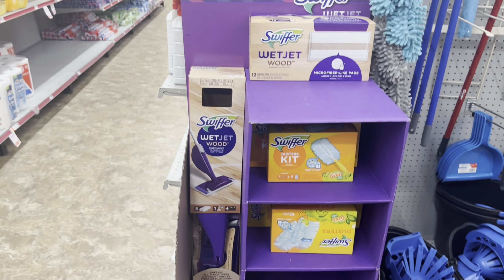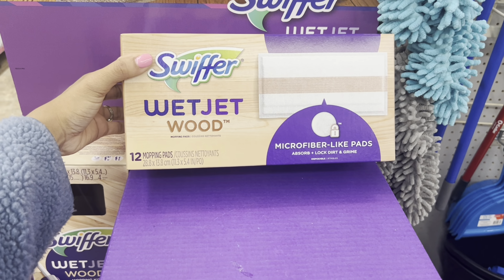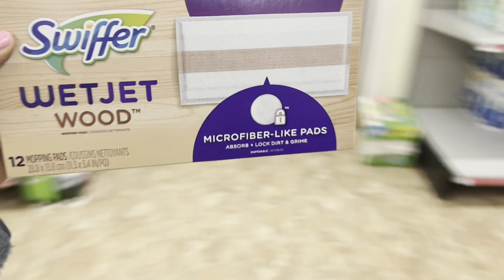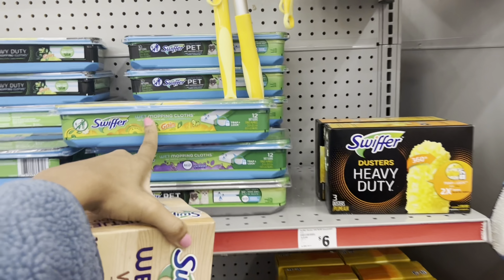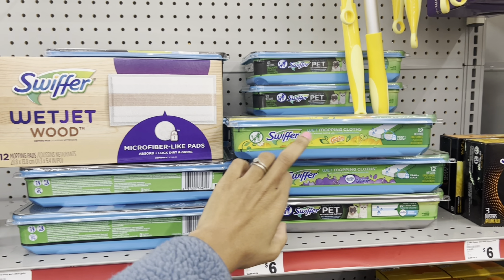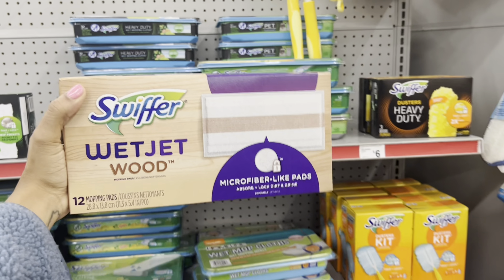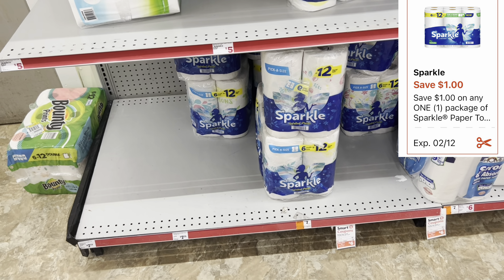I found the Swiffer box I was looking for — it was right behind me the whole time! These are the dry cloths in the purple box at ten dollars. You pick up these plus the wet cloths and the ten-dollars-off-two digital attaches to the dry cloth box, and the buy-one-get-one-free takes off six dollars making the wet cloths free. I'm going to test it out since they only have one, so stay tuned.